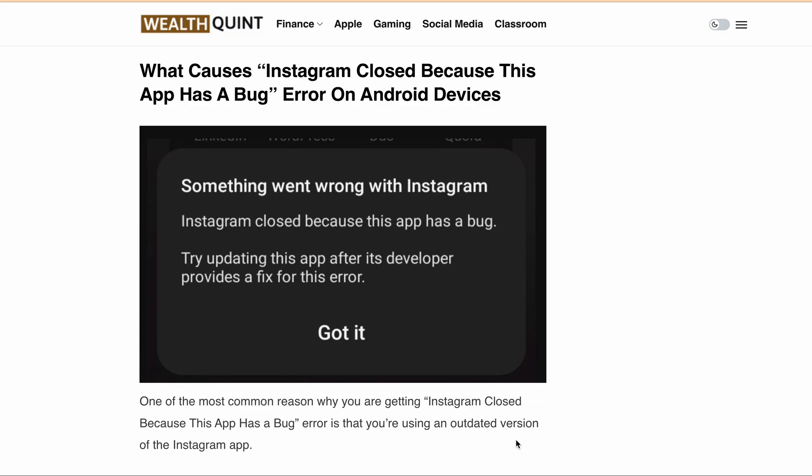As we all know, Instagram is a popular social media platform with millions of users sharing photos, videos, and reels every day. However, like any other app, Instagram can encounter errors that can prevent you from accessing your account. One of the most common errors people are getting is 'Instagram closed because this app has a bug,' and this particular error message is mainly seen on Android devices — mainly Samsung, Huawei, and Oppo phones.